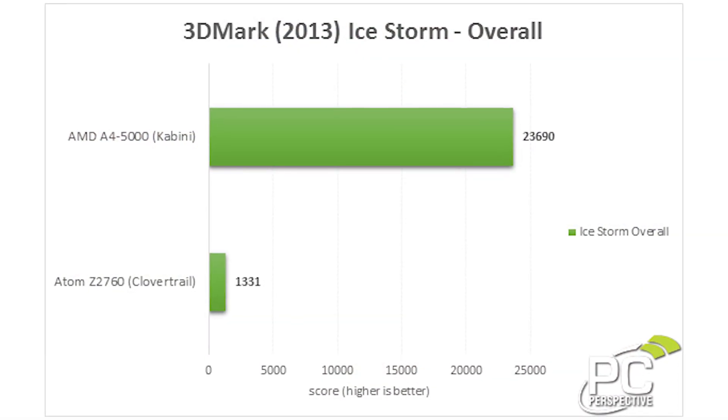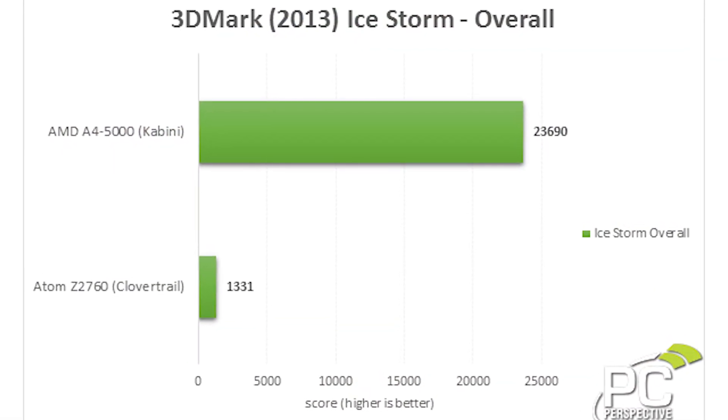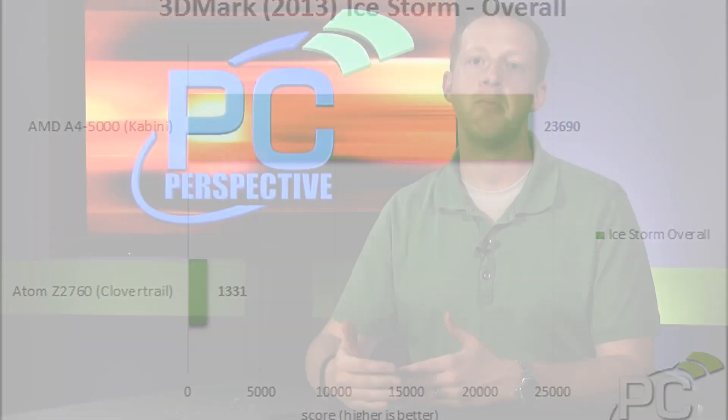Graphically, the performance of Kabini — the A4-5000 — is pretty good. We ran 3DMark 2013 on it and compared it to Clover Trail. It's a huge step over what you get out of Clover Trail, but it's also a pretty big step down from what you get on Ivy Bridge graphics. So again, it kind of fits in this weird placement in the market.